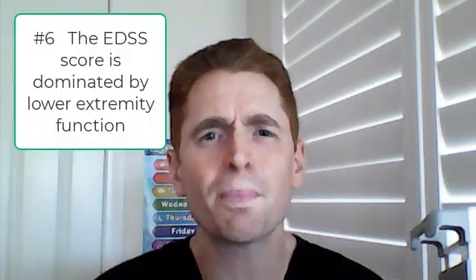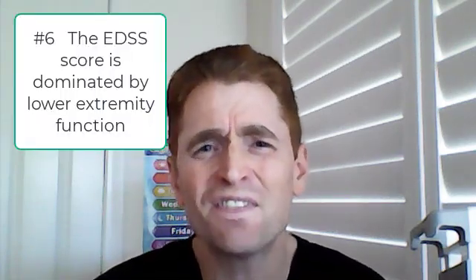Number six: the EDSS is very strongly driven by lower extremity function — the legs tend to trump everything. Vision, cognitive function, fatigue, memory, pain — these things are all, generally speaking, less important based on the way the EDSS is scored, particularly when it comes to higher levels of disability. Sure, the legs are important, but they're not the only thing affected by MS.